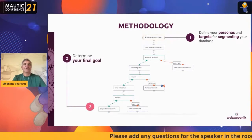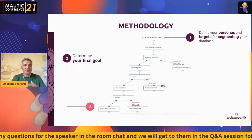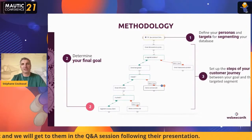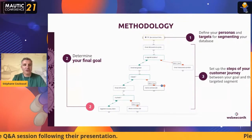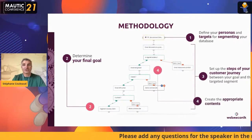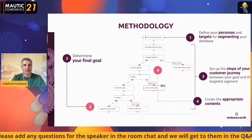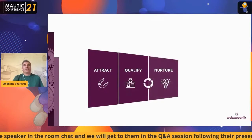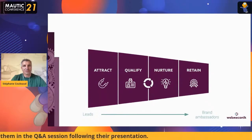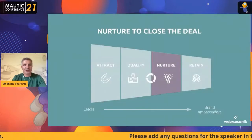Second, you need to determine your final goal — what do you want your prospect or customer to do at the end of this scenario? Third, you define the different steps of your customer journey during this process. Fourth, you create the appropriate content depending on the segments you are facing. You have four different phases on every stage of a customer journey: attract, qualify, nurture, and retain — going from leads to brand ambassadors at the end of the day.